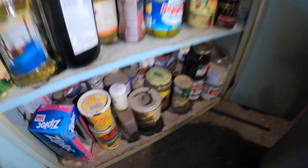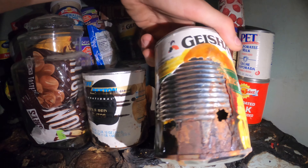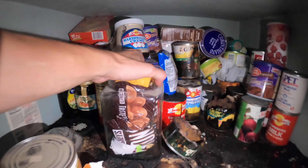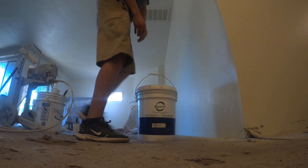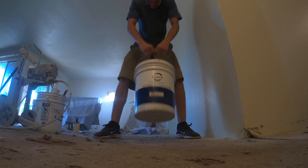My job is to clean the cabinets — look at that, that stuff has been there for so long. They've got holes in them, dude. That is ridiculous, I've never seen anything like that. I can't even move some of this stuff — it won't even move.